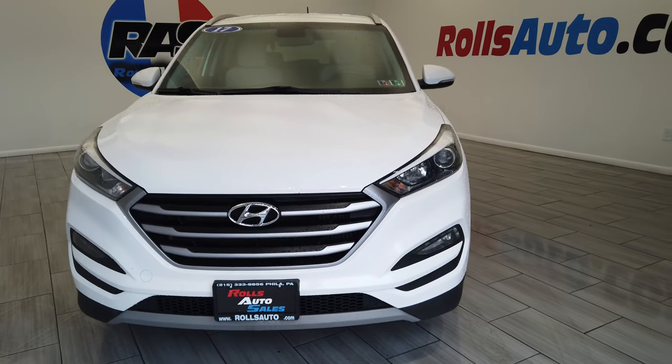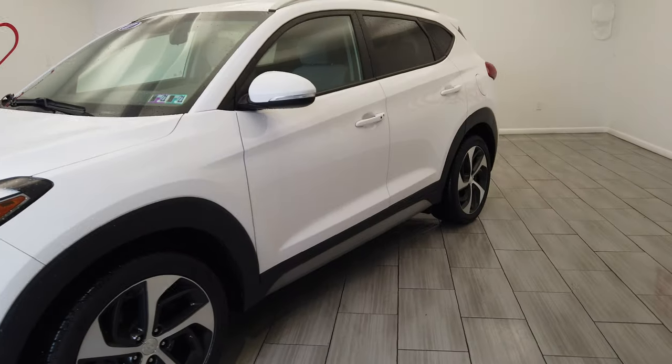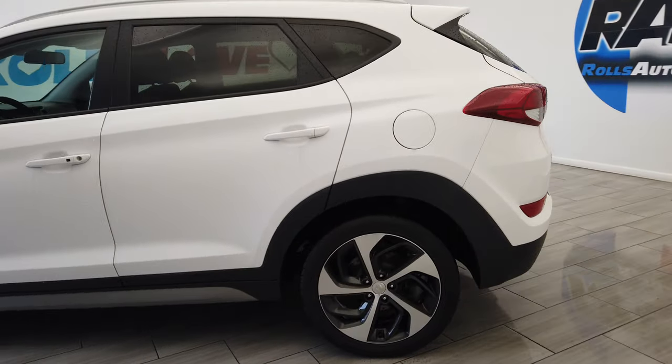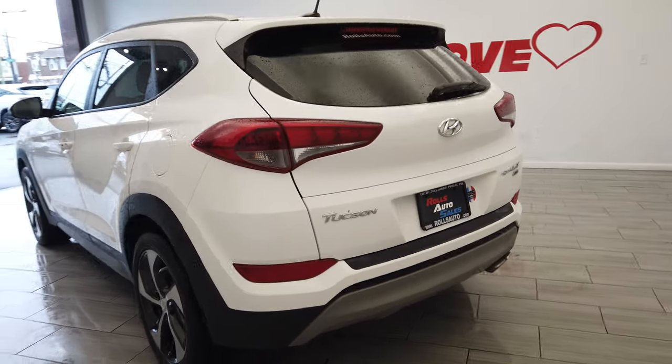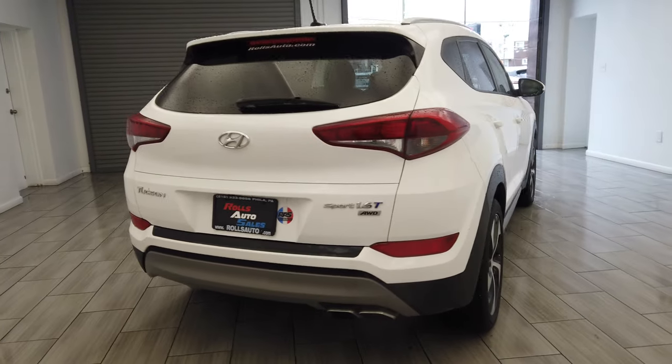Hey, this is Nick from Rolls Auto and this is our 2017 Hyundai Tucson. Very nice white on beige interior. We have these two-tone wheels from Hyundai. This is a Sport 1.6 liter turbo all-wheel drive.